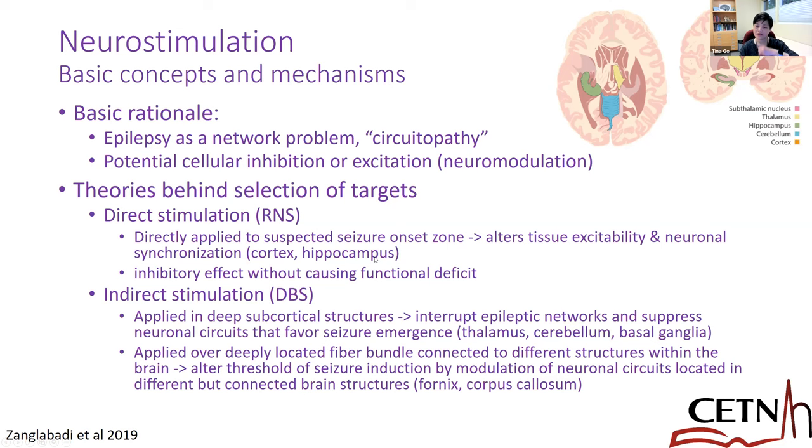Direct application of stimulation could potentially alter tissue excitability and cause inhibitory effects, especially with higher-frequency stimulation, without causing functional deficits. There's also indirect stimulation with DBS — even though we are directly stimulating a structure, we're not stimulating the area where seizures are coming from, but rather a hub area that has a lot of connectivity with other structures involved in seizure production. In doing so, we try to interrupt or modulate seizure activity.